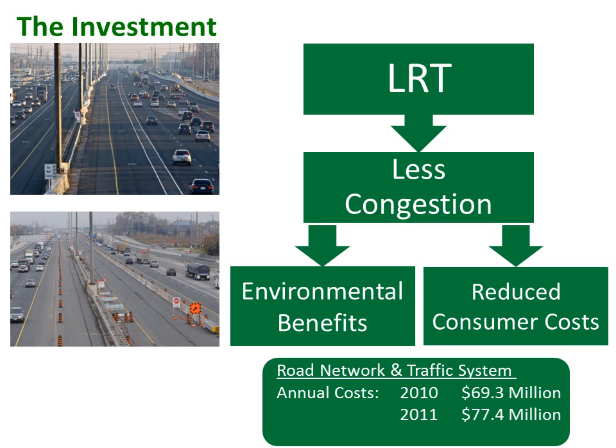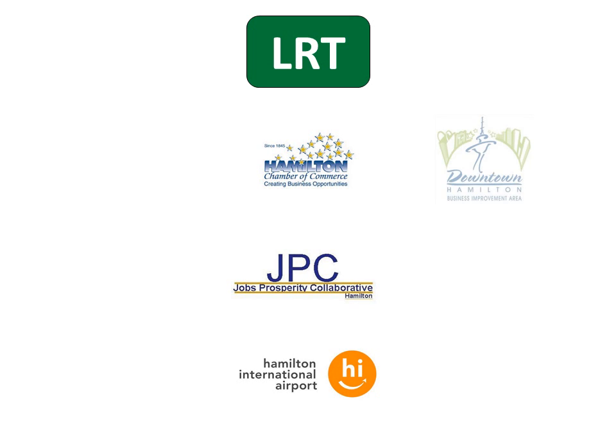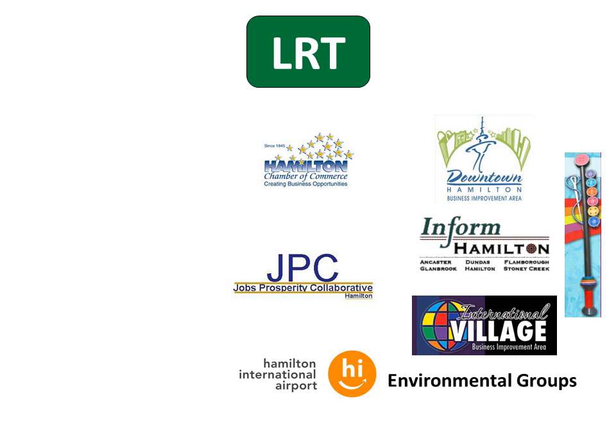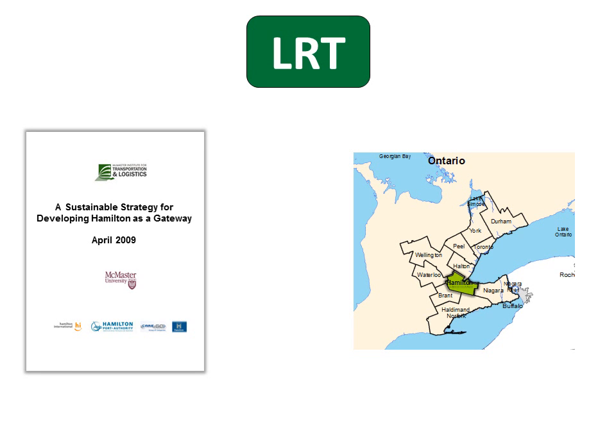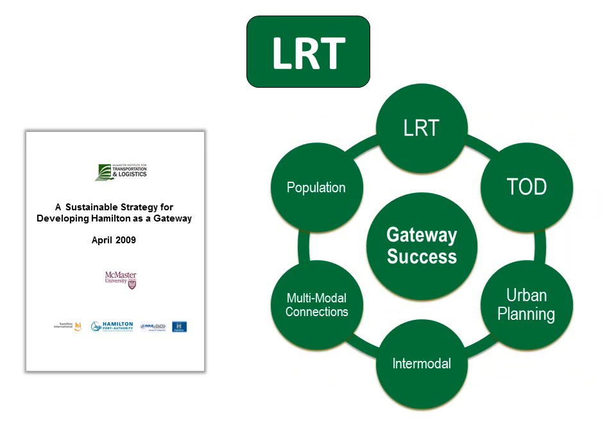The list of local LRT supporters is growing, including the Chamber of Commerce, Jobs Prosperity Collaborative, Hamilton International Airport, various business improvement associations, environmental groups, and many citizens who have participated in public information sessions hosted by the City of Hamilton. The McMaster Institute for Transportation and Logistics has advocated the development of LRT in Hamilton since the April 2009 release of its report, A Sustainable Strategy for Developing Hamilton as a Gateway. The study views light rail transit as one of the best tools to spur transit-oriented development and as an important component of developing an effective gateway city.